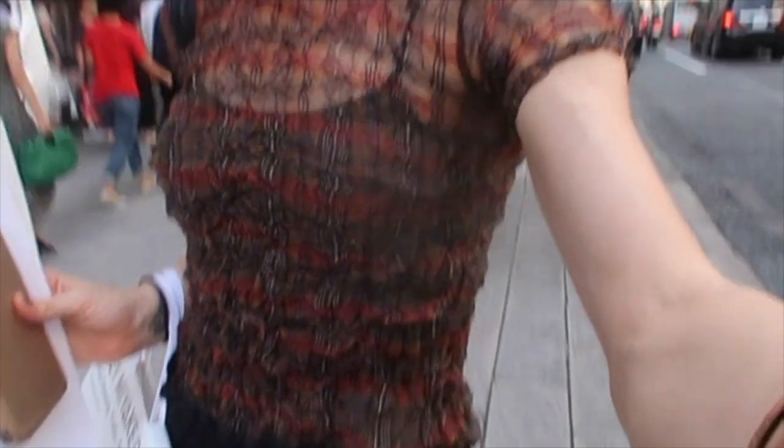I'm wearing Issei Miyake right now too. As you know, he is famous for his pleats technique — the way he folds material. He doesn't cut it; there is no sewing. It's just the way they fold the material using machines, which is very interesting. The creation of this artist is so amazing. I think there is no person in the entire world who would not look good in Issei Miyake, because the material just suits every type of person and type of beauty.